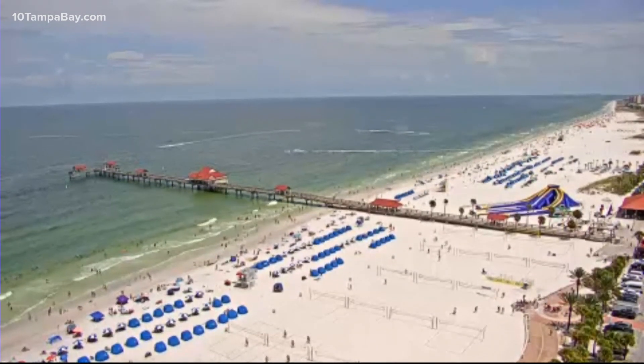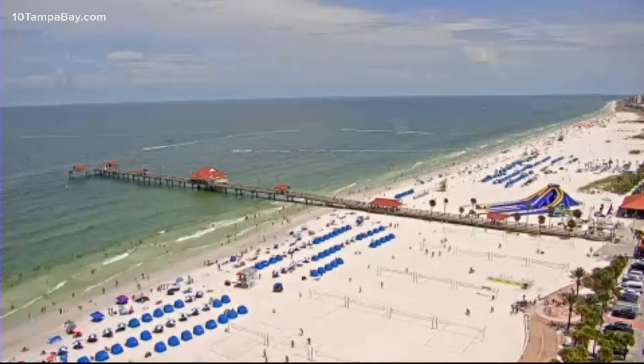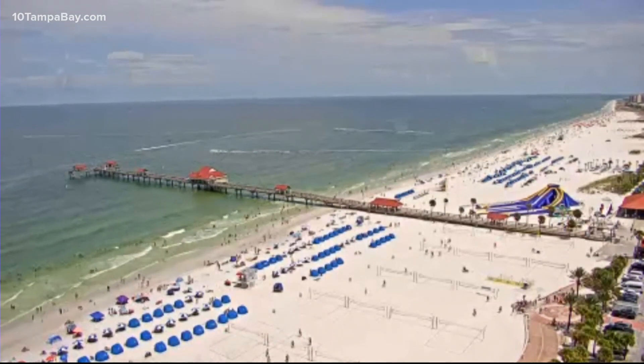This is a live look at Clearwater Beach this afternoon — another gorgeous look here in Tampa Bay. We had a photojournalist out at Reddington Beach just this morning, and she found a lot of seafoam, which is what you're seeing right here.